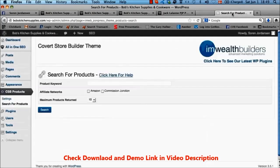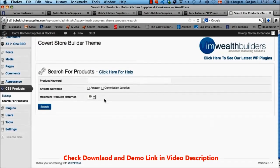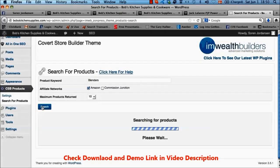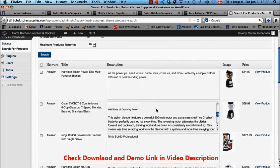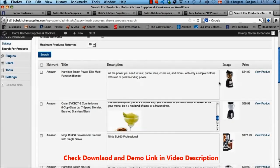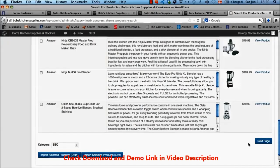Finally, I want to show you just how easy it is to add products to your Covert Store Builder site. In the settings you enter your Amazon affiliate ID and similar details. Then it's super easy to add products — this is a kitchen supplies and cookware store so let's add some blenders. You can add from Amazon, Commission Junction, or eBay, and search all three at the same time or just one. We want to add from Amazon with 10 products returned. Click search and you get results showing the affiliate network, title, description, image, price, and a link to view the product.